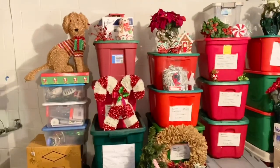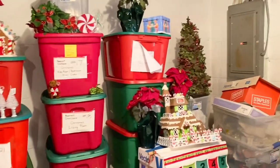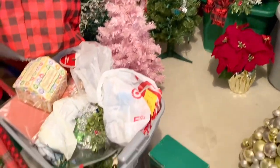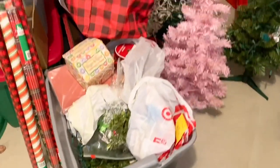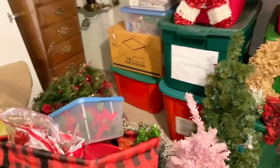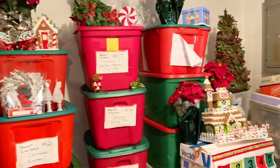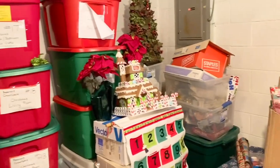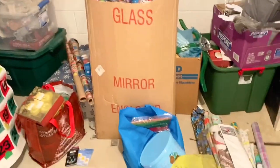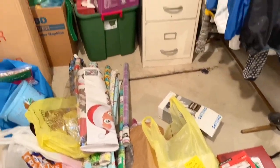Everything is pulled out — every tote, every candy cane, every miscellaneous thing, every ornament — everything from that Christmas Cave is laid out in this back corner of the basement. I'm not going to lie, I am a little overwhelmed by just how much stuff we had crammed back there. When you look at it all displayed out, it's just wow. This is like 25 totes plus, but it's okay. We can do this. We are strong enough.